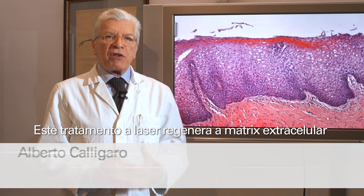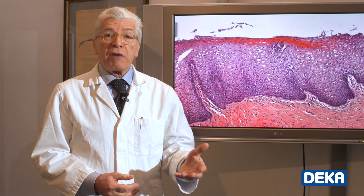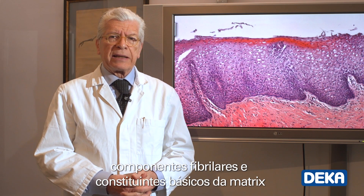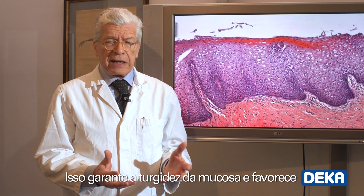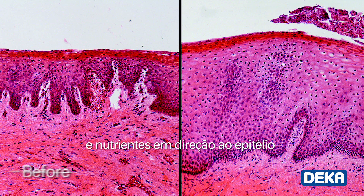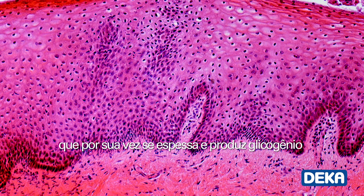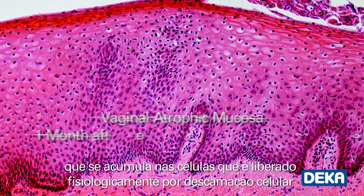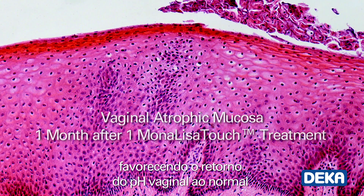This laser treatment regenerates the extracellular matrix of the vaginal mucosa with a new synthesis of collagen, fibrillary components and ground matrix constituents. It guarantees turgidity of the mucosa and favours the transportation of metabolites and nutrients towards the epithelium, which in turn thickens and produces glycogen that accumulates in cells and is set free by physiological desquamation. This favours the return to a normal vaginal pH.